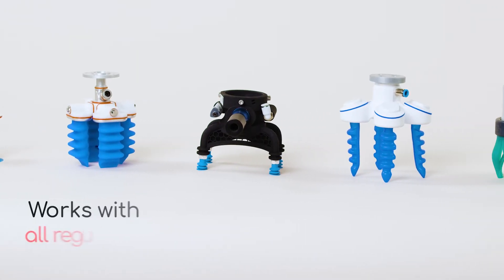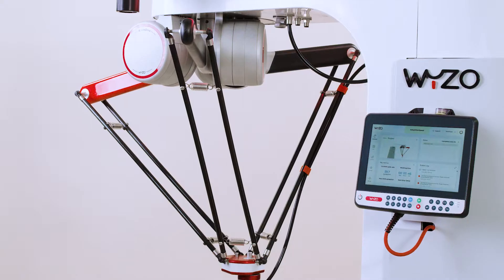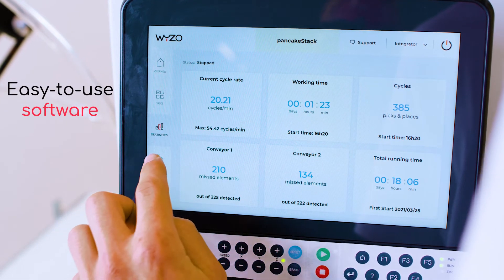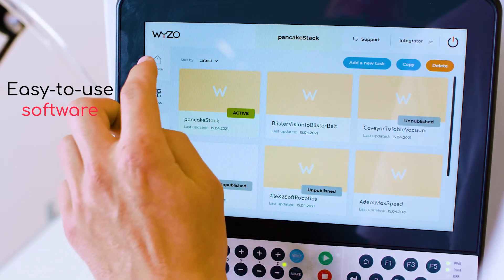Highly compatible, Weezo works with all regular grippers on the market. That means you can use it for any pick-and-place application. The mobile terminal on the side houses a state-of-the-art pick-and-place software that has been specially refined for ease of use and control. That means no more time wasted on complex programming.